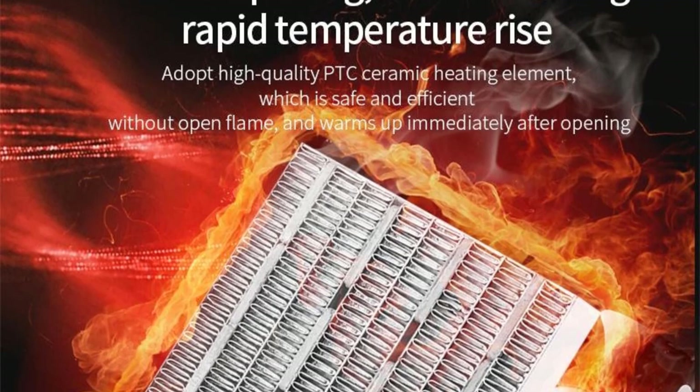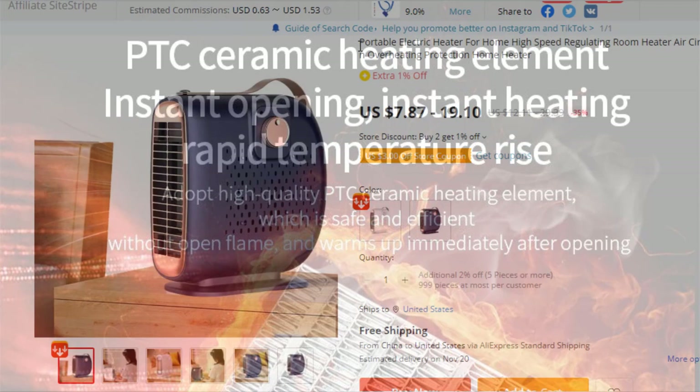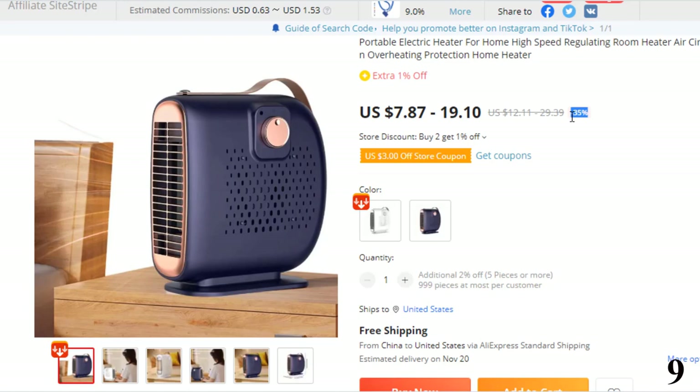Number 9: Portable Electric Heater for Home. This electric heater is here with 35% price off. Now you can get it at around $8. The portable space heater heats up space quickly and delivers heat better — turn it on and enjoy a warmer living room, bedroom, or office quickly.